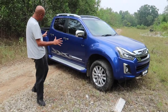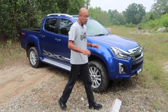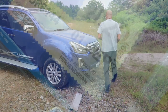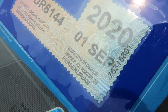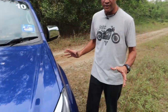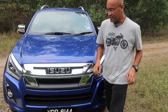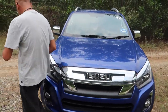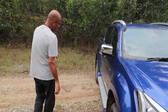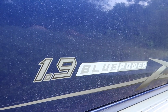It looks exactly like an Isuzu D-Max - its bigger brother is the 2 litre, but this is the 1.9. With company road tax you are only paying 399 ringgit 20 cents, which is not too bad. It looks exactly like a 3 litre. There's also a 4x2 available. This is a 4x4, and it's written very nicely on the side: D-Max 1.9 Blue Power.